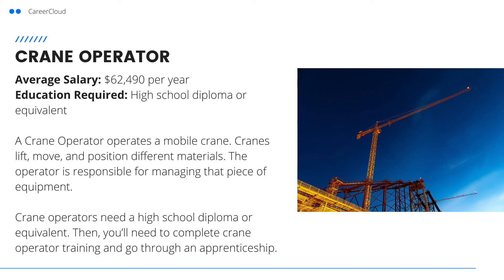Next is a crane operator. A crane operator operates a mobile crane. Cranes lift, move, and position different materials. The operator is responsible for managing that piece of equipment. Crane operators need a high school diploma or equivalent, and they also need to complete crane operator training.